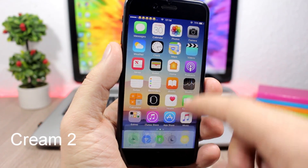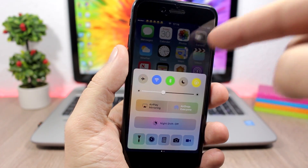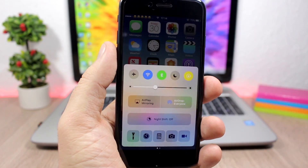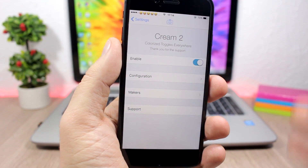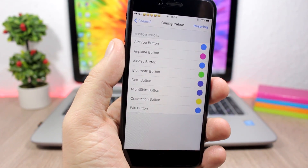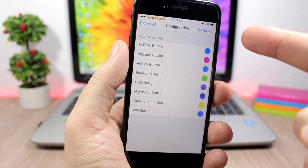The first tweak for this video is called Cream 2 and it allows you to change the colors of the buttons on the control center of your device. You can see I have green here for Bluetooth and yellow for the lock orientation. To do that, go to Settings, enable this tweak, then go to Configuration where you'll have all the buttons listed and pick any color you want. Then just respring your device for the changes to take effect.